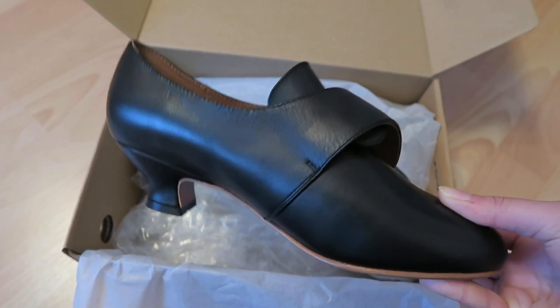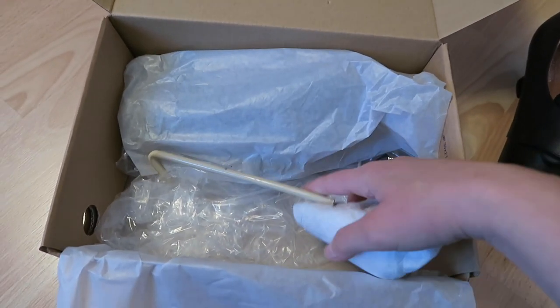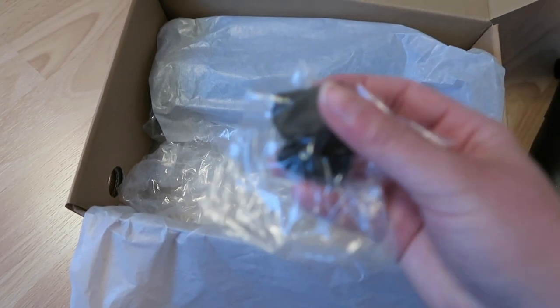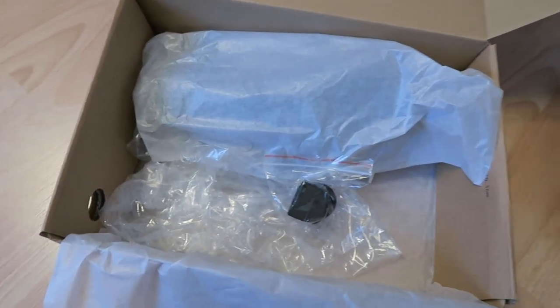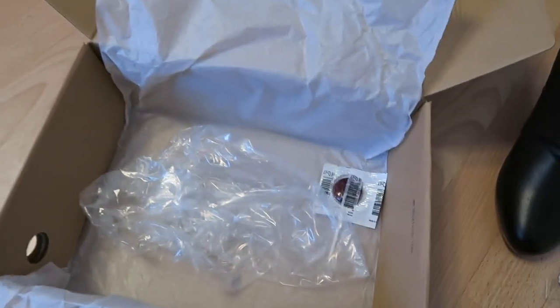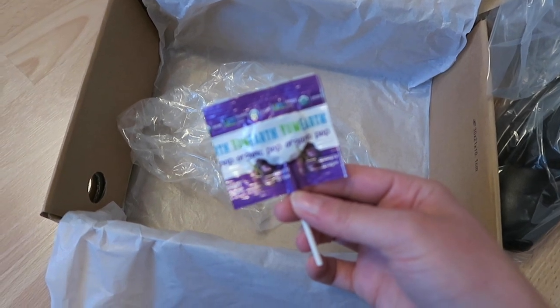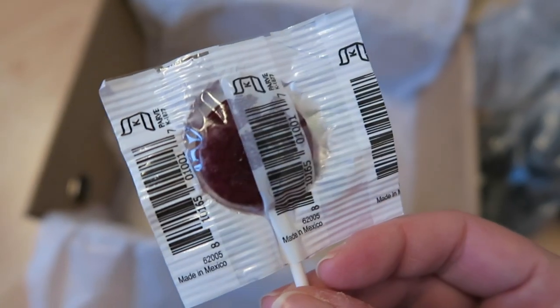The buckles aren't on yet and I'm not going to do that on camera because I'll definitely mess up. I also noticed they include heel caps — they give you an extra pair, which I really like; I didn't even see that the first time I opened it. And there's some candy included too — looks like grapes flavor. I'm looking forward to eating that!